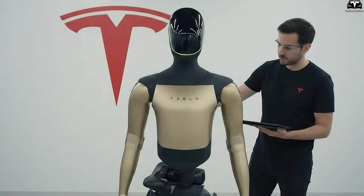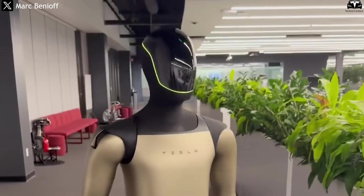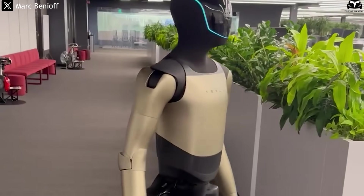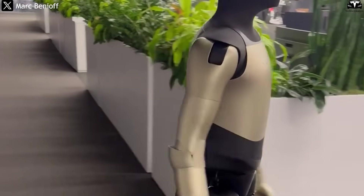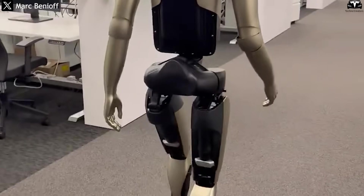As a result, V3 can perform much smoother and more graceful movements. Viewers in Tesla's test videos could easily notice the difference: V3 walks steadily, balances more naturally, and can change direction fluidly, while V2.5 still showed slightly awkward steps.